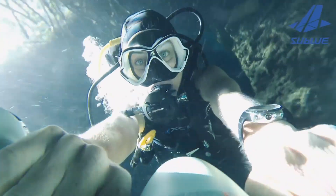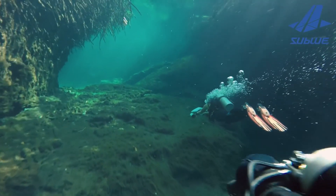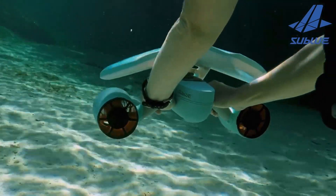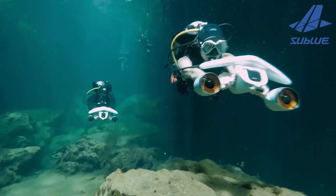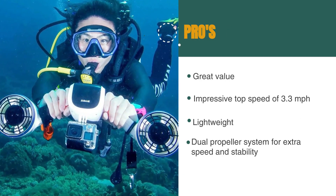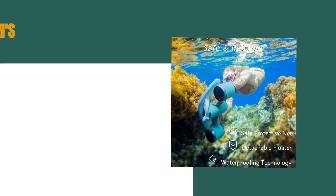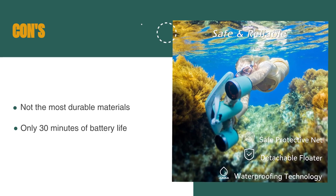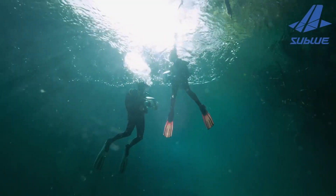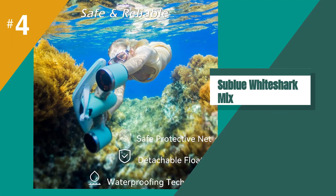This model is ultralight and easy to carry for children and adults alike. The depth rating is the limit of recreational diving, so perfect for short, deeper dives. It is available in many combinations of colors, so you can personalize your propulsion style. The pros are: great value, an impressive top speed of 3.3 miles per hour, lightweight at only 3.5 kilos, and a dual propeller system for extra speed and stability. However, it's not the most durable materials, so keep out of deep waters, and it only has 30 minutes of battery life. Overall, it's a capable machine for an affordable price — definitely geared toward recreational use.